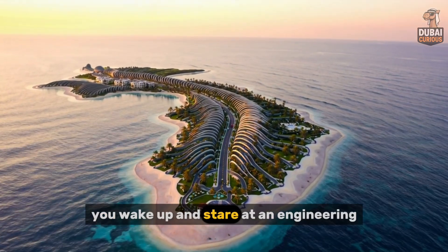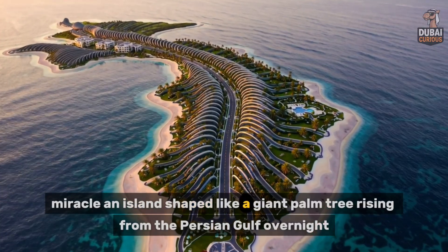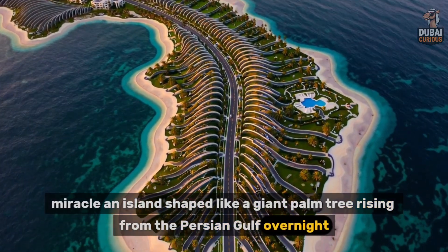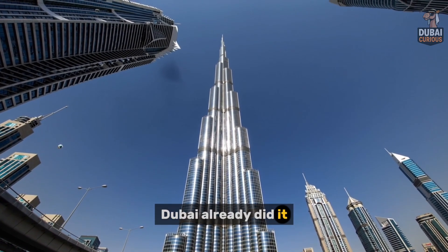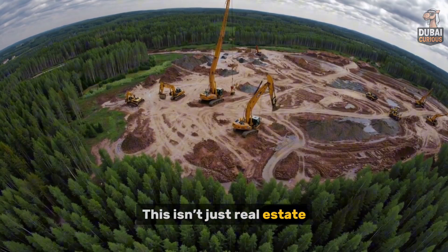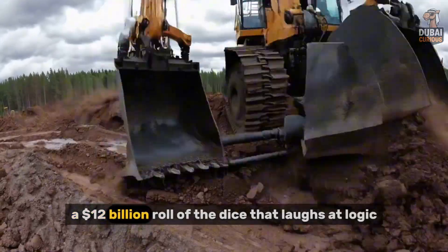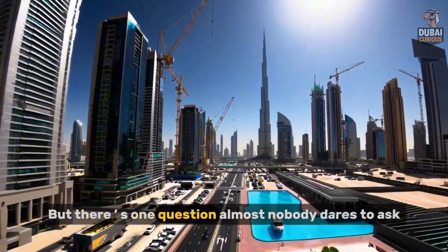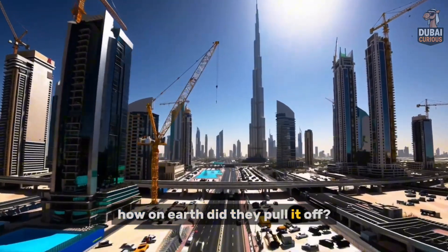Picture this. You wake up and stare at an engineering miracle, an island shaped like a giant palm tree rising from the Persian Gulf overnight. Sounds impossible? Dubai already did it. This isn't just real estate. It's open warfare against nature, a $12 billion roll of the dice that laughs at logic. But there's one question almost nobody dares to ask: how on earth did they pull it off?